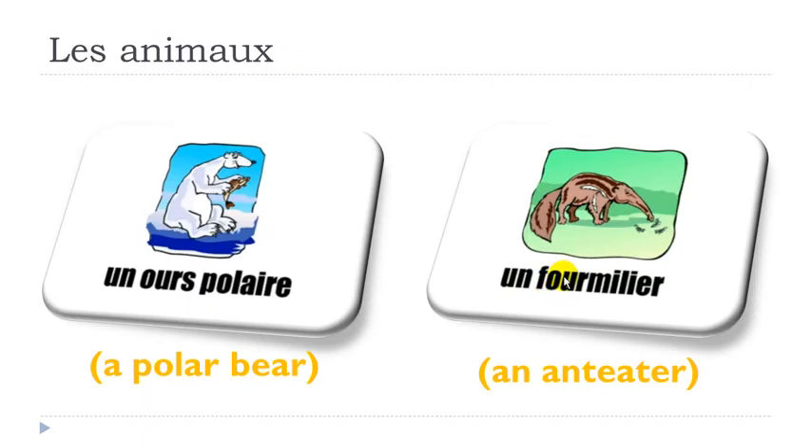Here, remember: OU gives the sound OU. FOUR, FOUR, then MI — FOURMILIER. Remember, when you get this final ER, in most cases never say ER in French — you pronounce it É. Like for the first group of verbs which ends with ER, you pronounce them É. FOURMILIER, UN FOURMILIER.